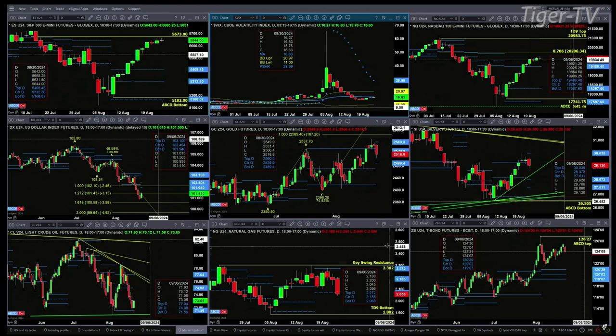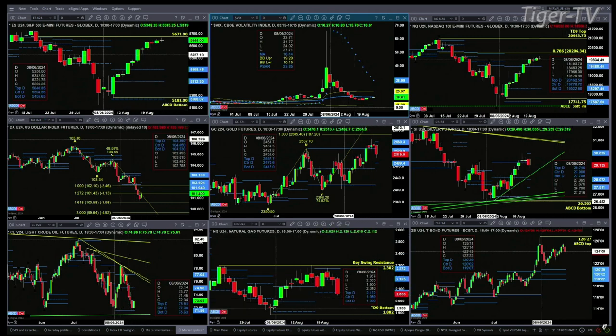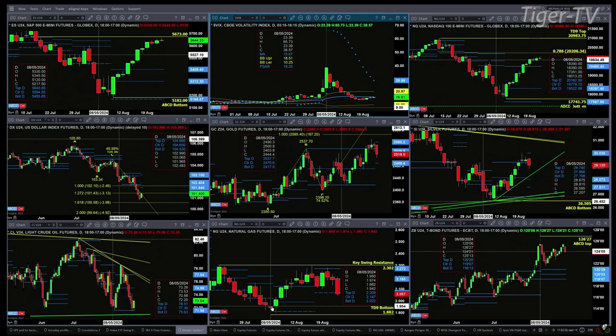Natural gas is right now testing profile support. And if we're to close below 2.068 today, it increases the odds of moving back to test that TD9 count bottom. Whether it's the high or the low — the low is at 1.882, the high is at 1.974 — that I do not know.